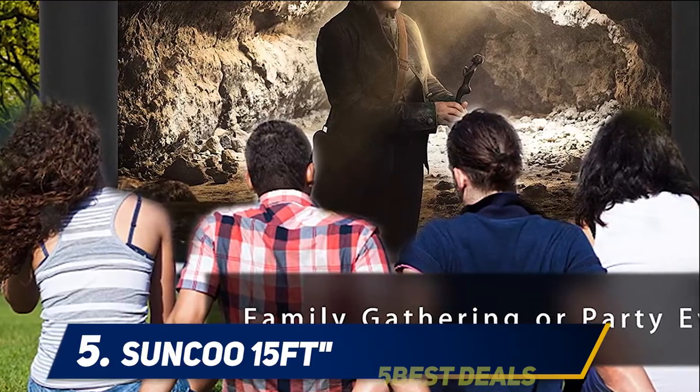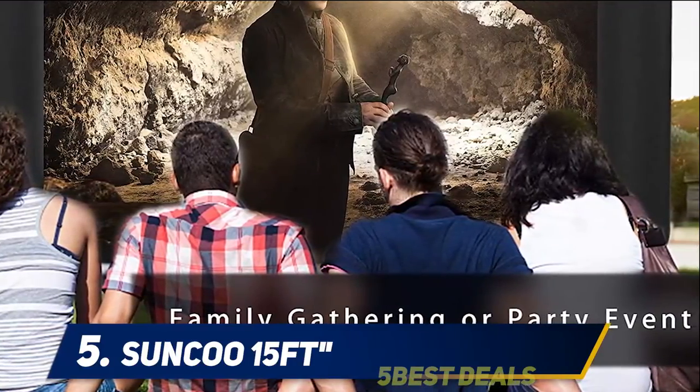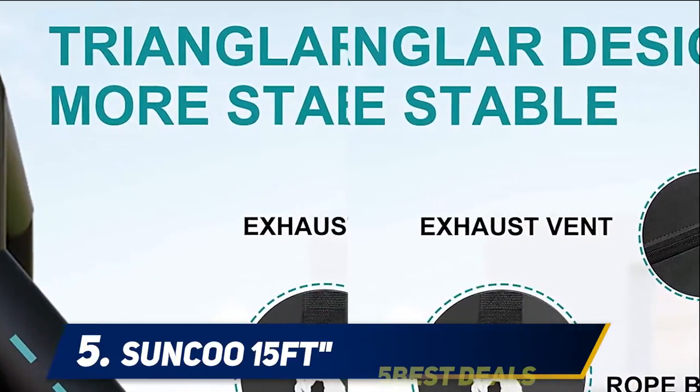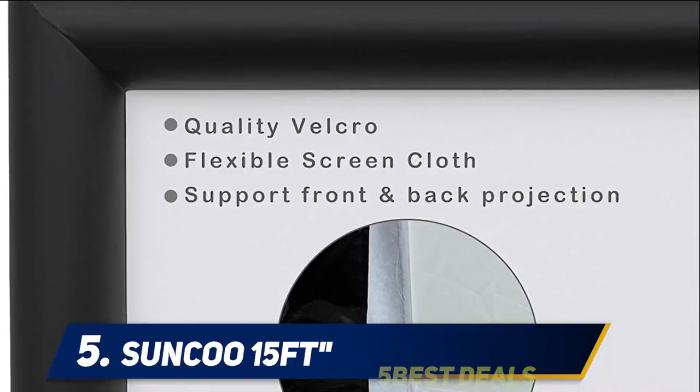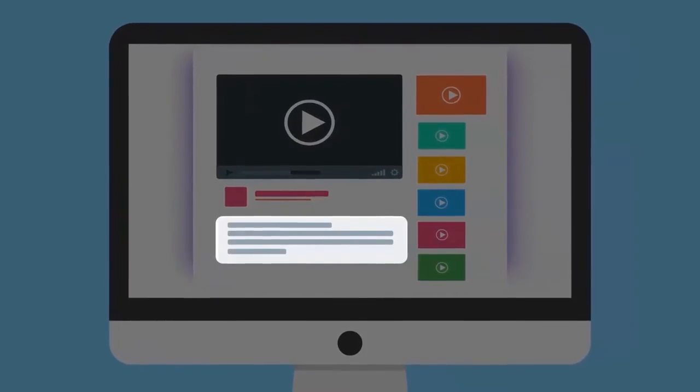Another useful feature is that the Sunku offers front and rear projection, giving you increased options. If you're looking for something to add excitement to your pool party, birthday, or outdoor gathering, both kids and adults will love the fun of this affordable outdoor screen. Check out the product links in the description for more information and pricing.